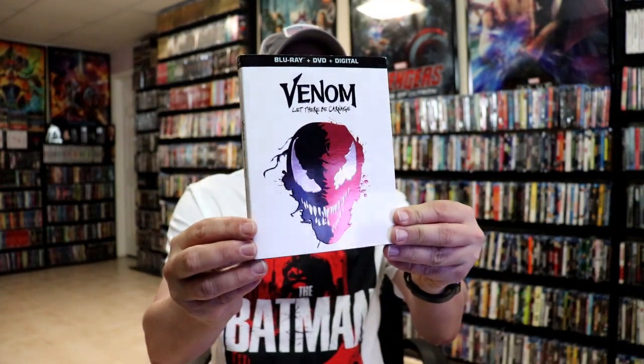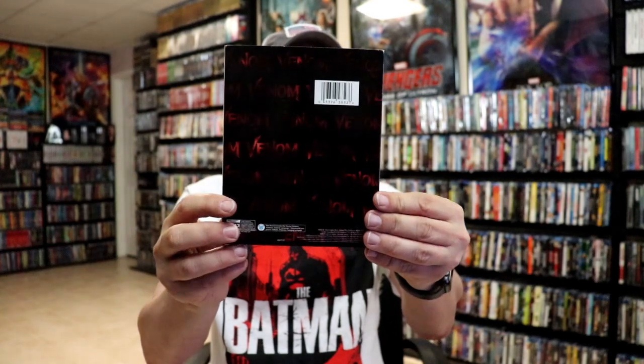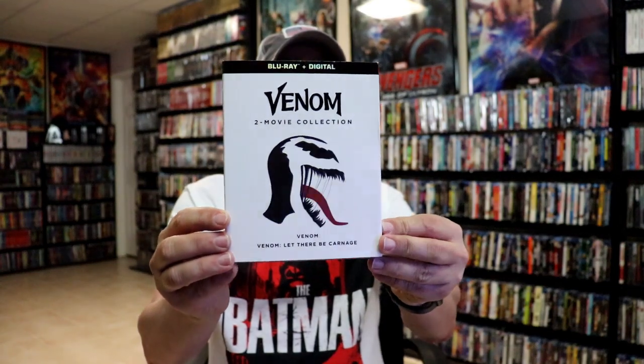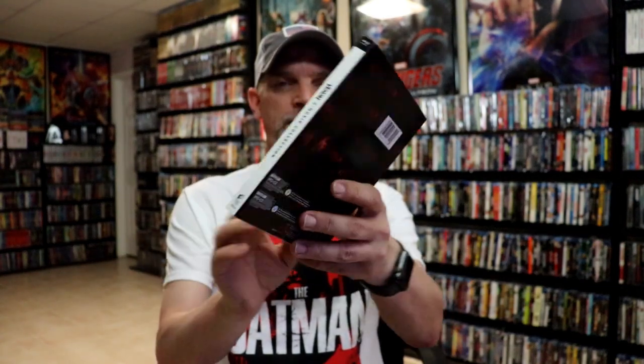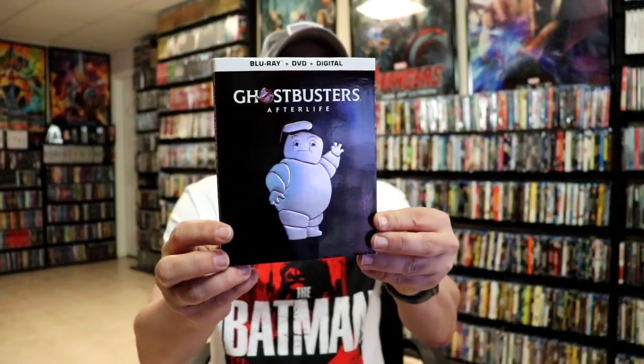Next up we have Venom: Let There Be Carnage — really nice looking white, clean slip. And then we have the Venom two-movie pack, as you can see, with the embossing and the Venom title.